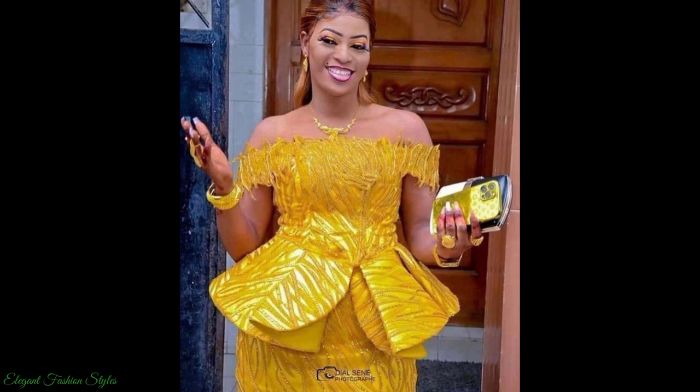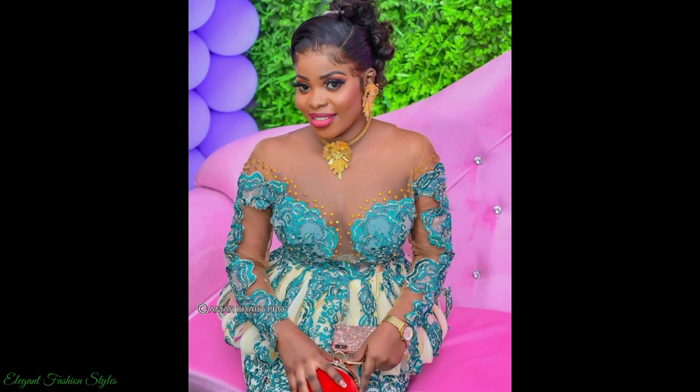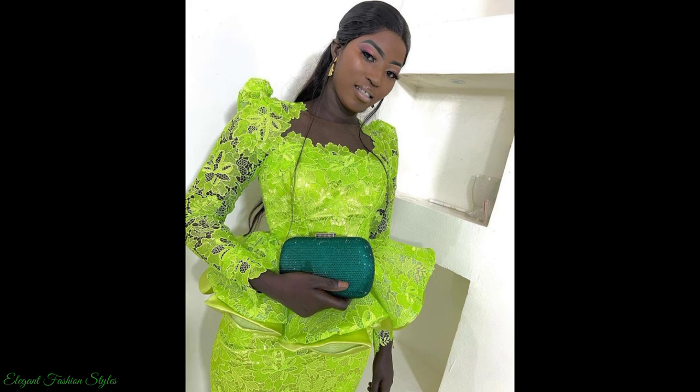Look at this one — the colour is radiant and beautiful. The rhinestone embellishment design on this one is so creative and stunning. This one is simply wow and elegant.